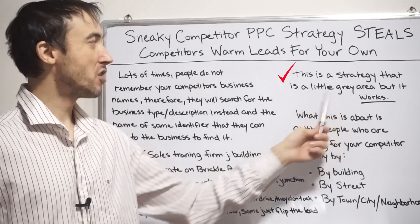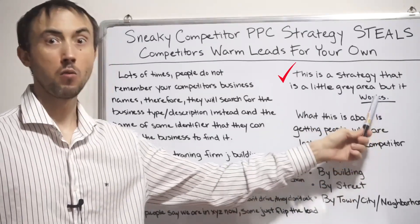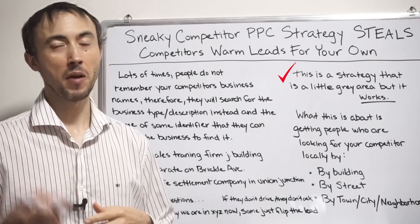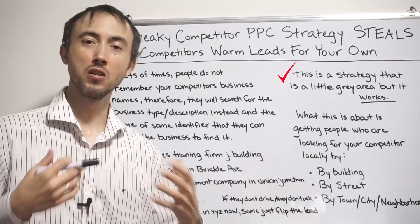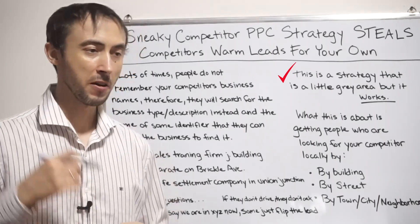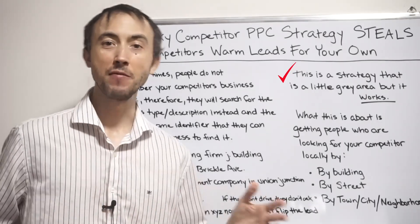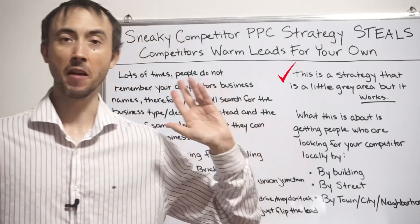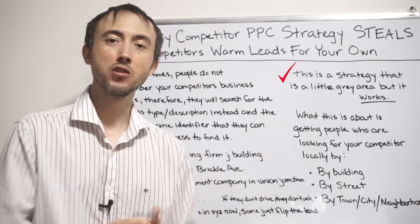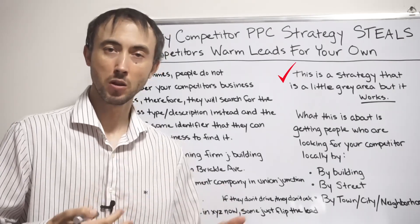This is a strategy that is definitely gray area, but it definitely works. You may not like the idea of getting somebody who was searching for your competitor and then doing business with you. But if you do, and you want leads for like $5 each when you might have been paying $50 each, this will probably get you those leads. It doesn't work in every single market, but close enough.